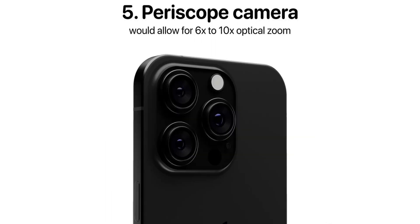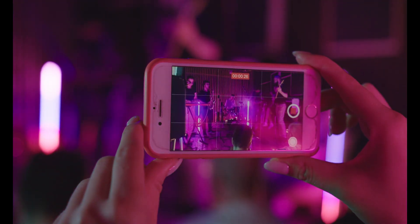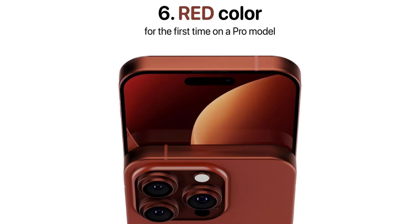The fifth change is a periscope camera, which allows for 6x to 10x optical zoom. The camera performance and zooming is excellent — a great addition to iPhone 15 Pro.